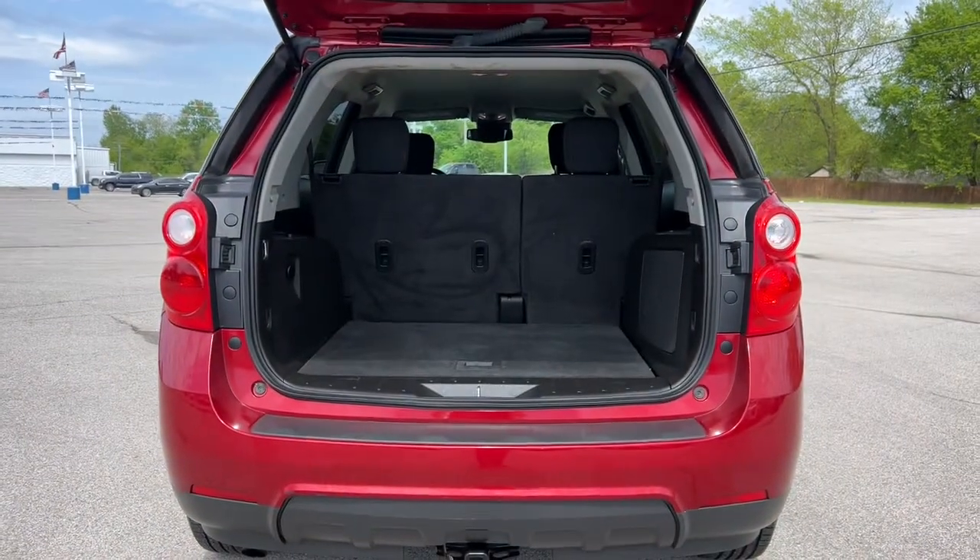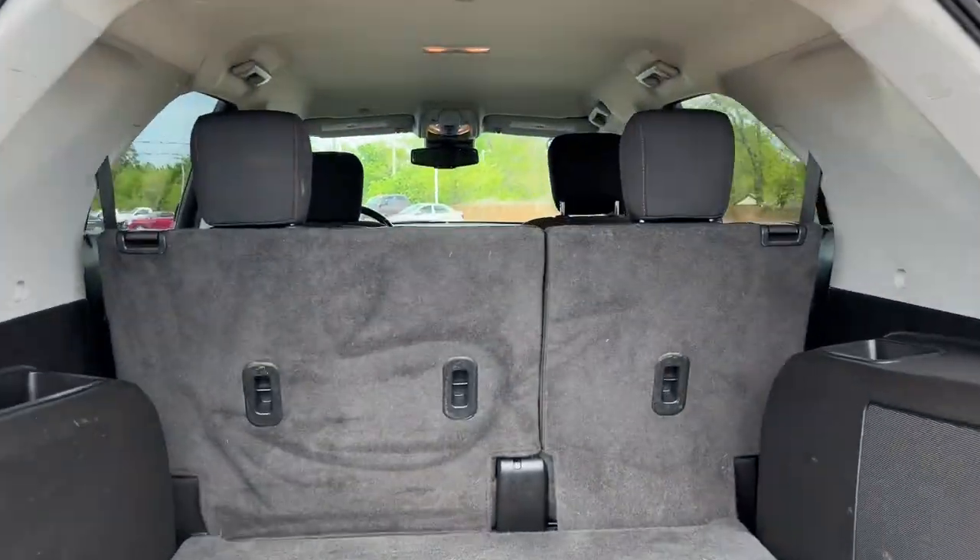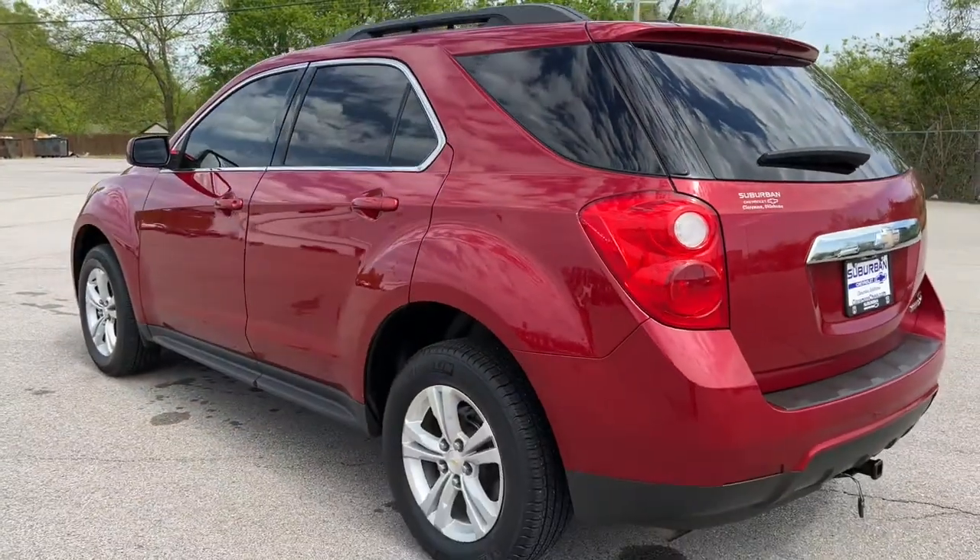These are just some of the great options this vehicle comes with: keyless entry, backup camera, heated mirrors, satellite radio, and Bluetooth connection.